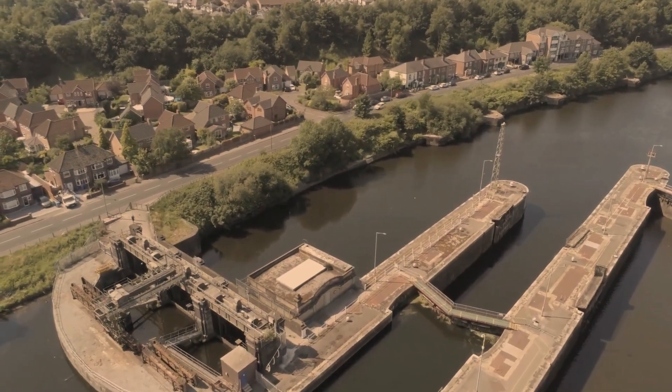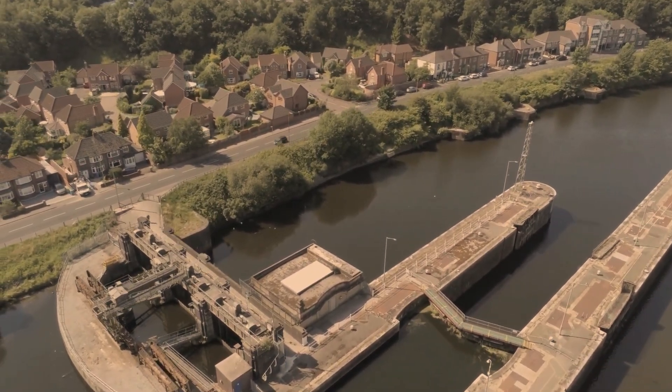Today we have flood defences such as dikes, dams, and canals. Still, we have high waters. The tension between human development and the natural world is intensifying.